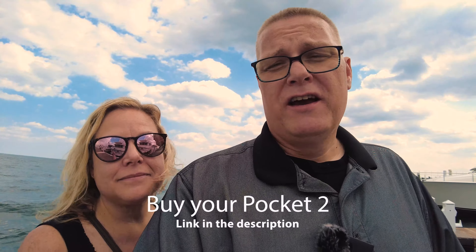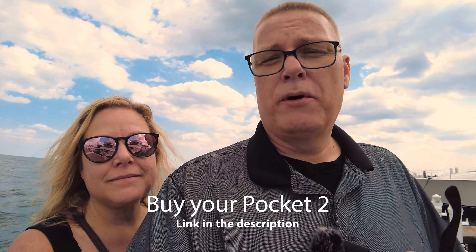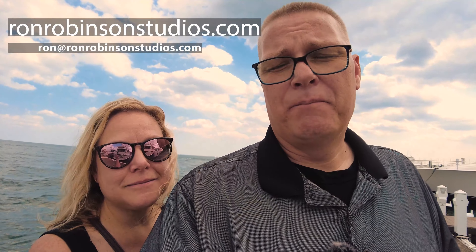As I mentioned earlier, everything in this video was shot at 4K, 60 frames per second, so you can get a look at the quality of video as well as the audio quality with this microphone clipped to my shirt. If you are planning on buying this Pocket 2, I ask that you do so with the link in the description — it doesn't cost you any more, but it goes a long way to help support this channel. If you like this video, please share it with all your friends, hit that like icon, and check out more of my content, my podcast, and my swag store at ronrobinsonstudios.com.